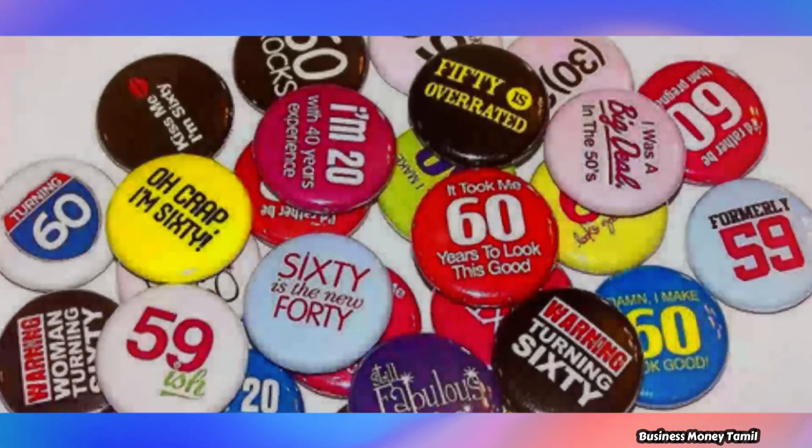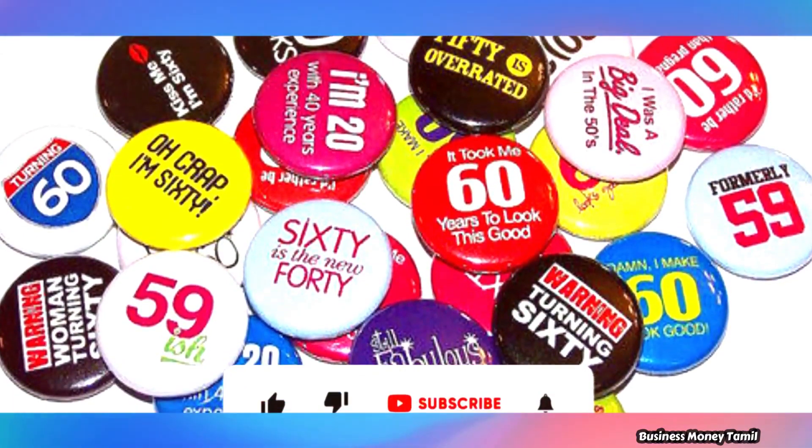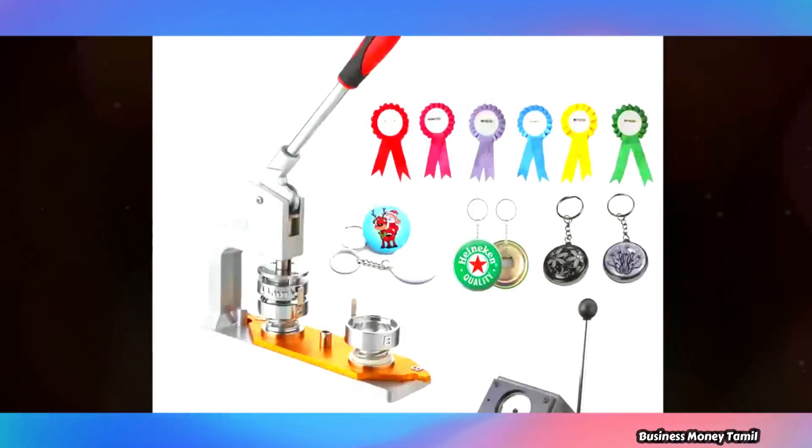You can do all the details of this business. If you are interested in buying any product, you can easily sell a lot of products through this business.